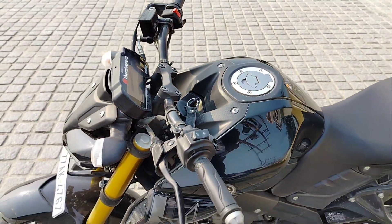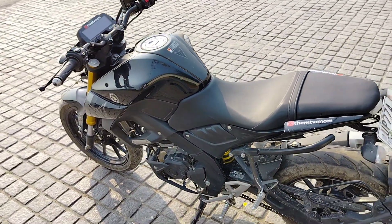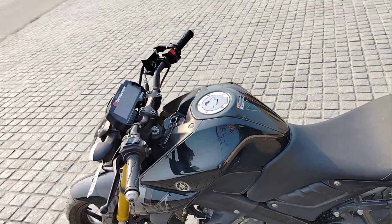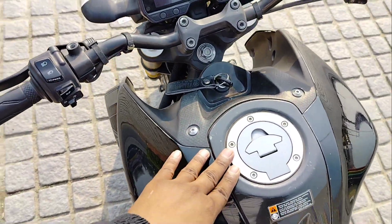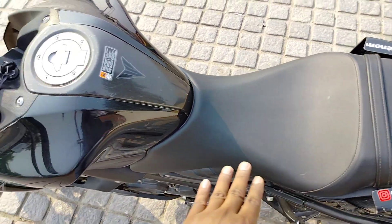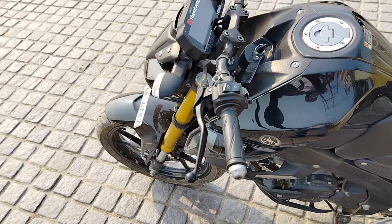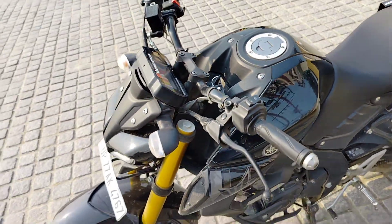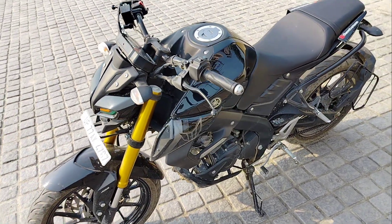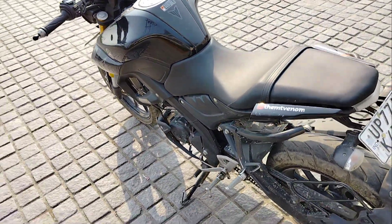I will talk about the tank and the overall view. The seating and comfort are good, and the tank capacity is 10 litres. I think the most beautiful thing about the tank is that Yamaha also knows many ideas and innovations — the tank design is very good. I have covered all the changes in this video.